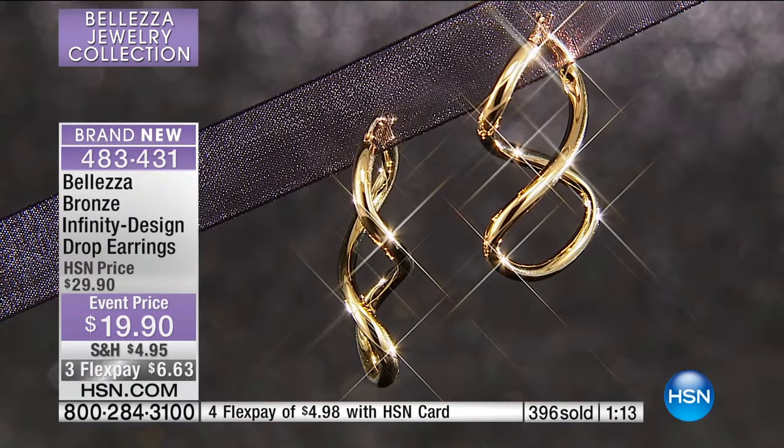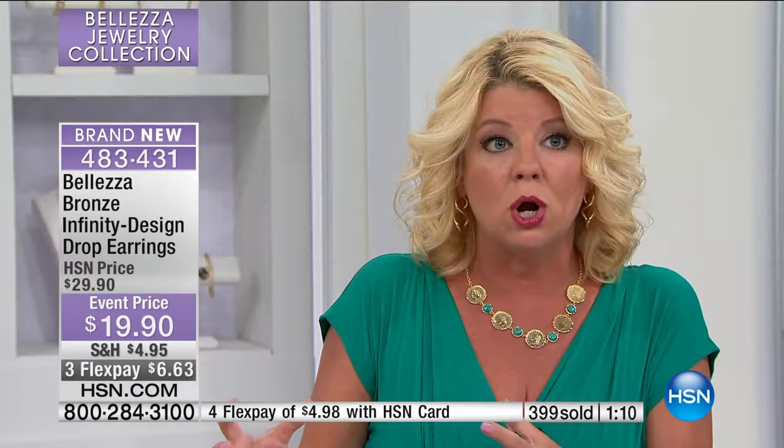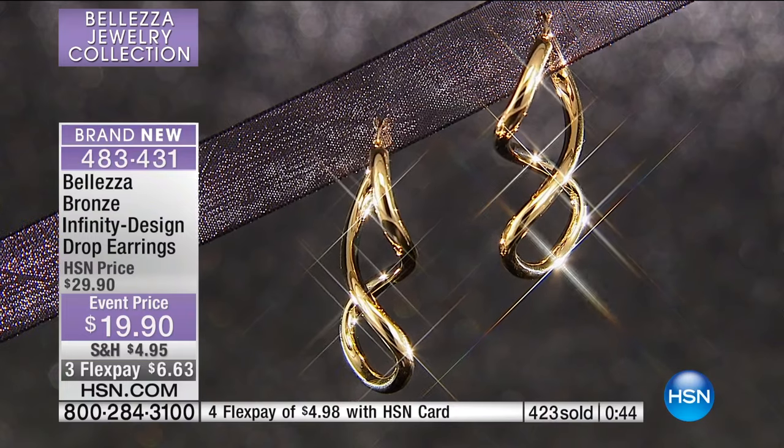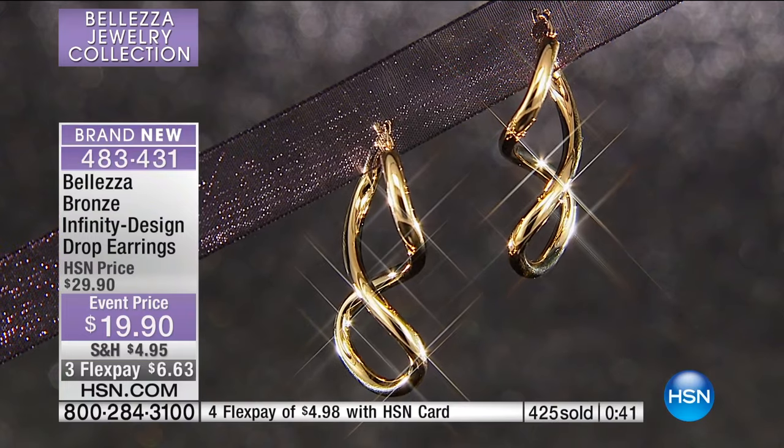We go to the same factories that create solid 18 karat gold, that are known for their earring expertise — that's all they produce. In Italy, they have these little factories where they may be known for the Byzantine, creating beautiful Byzantine necklaces and bracelets, or known for earring production — that's all they focus on. We go right to that exact same factory. They have our formulation of the bronze bathed in 18-karat gold. No other mystery metals. These are little works of art, little treasures that you would expect in solid gold.